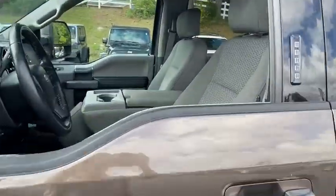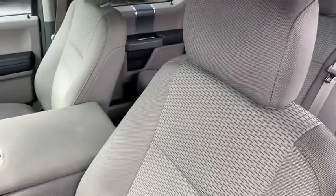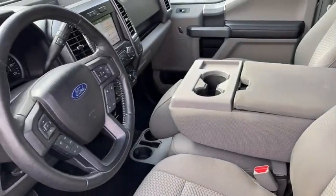Traction control. Dual airbags. Power steering. Four-wheel disc brakes. Center armrest. Power windows. Compass. CD player. Security system.